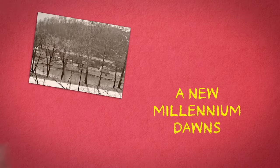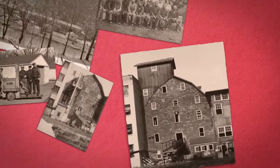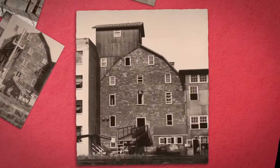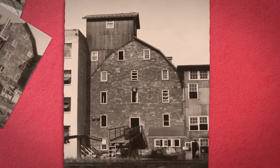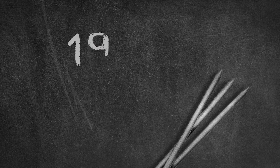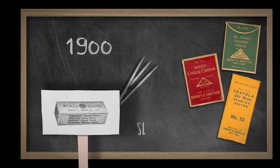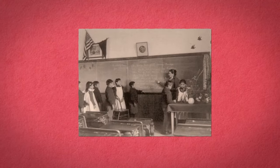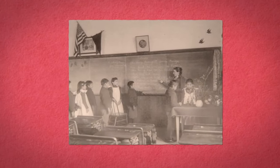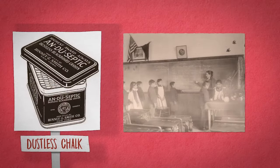As a new millennium dawned, the company developed products at their recently purchased gristmill in eastern Pennsylvania that changed classrooms across the country and made the world a more colorful place. In 1900, slate from nearby quarries was ground at the mill and made into pencils for students to use on their slate boards. Before 1902, when teachers and students wrote on blackboards, a cloudy haze lingered from the chalk. And then came Binney and Smith's dustless chalk.